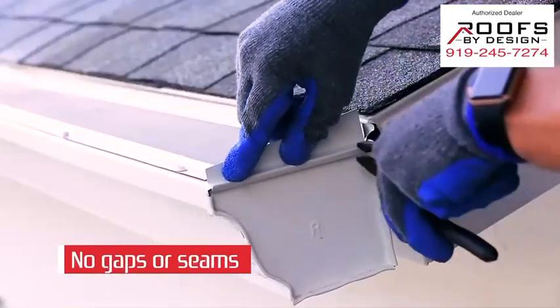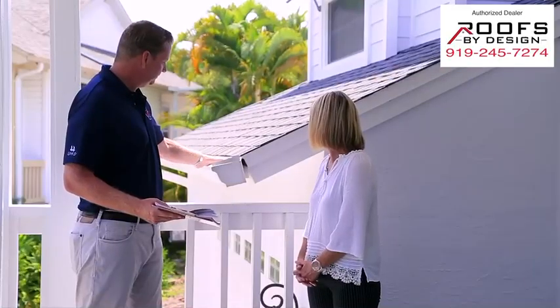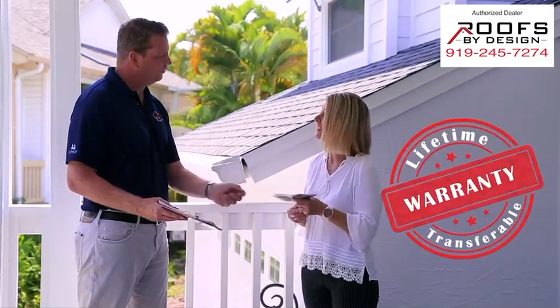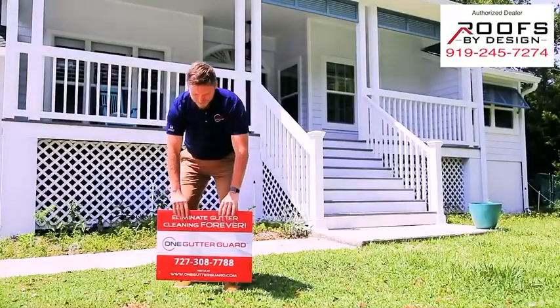At One Gutter Guard, we understand that every home is different and that the best solution is a product that can change to meet its environment. Backed by a lifetime transferable warranty, you can rest assured that your gutter cleaning days are over. Contact us today to speak with a professional installer near you.